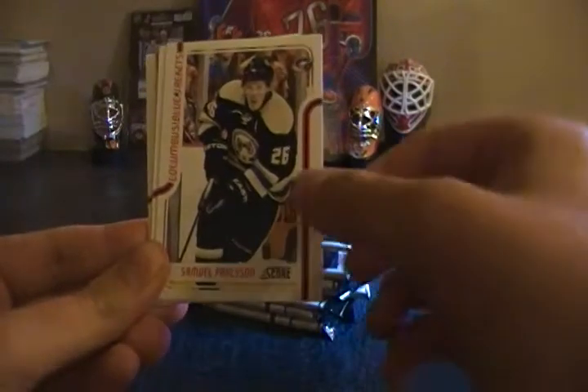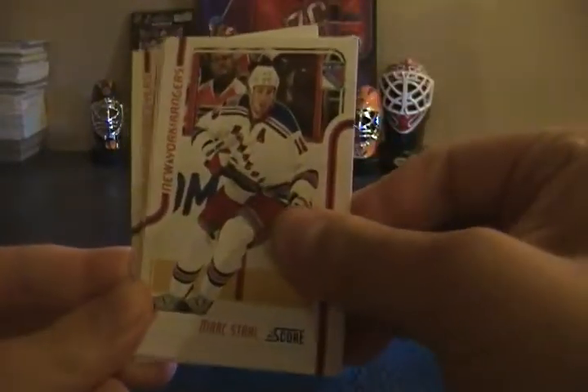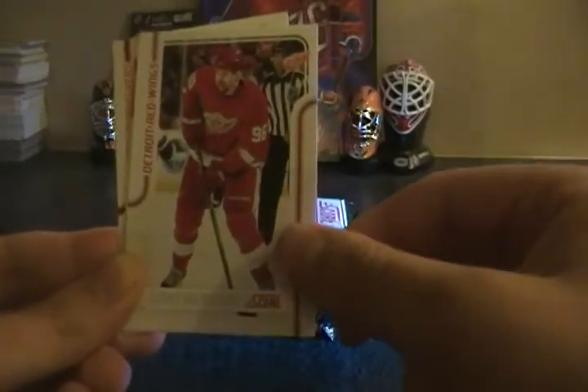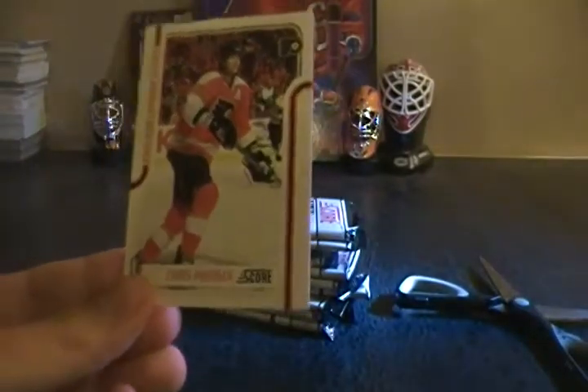Season highlights: Joel Ward, Samuel Paulson, Mark Stahl, Sean Thornton, Thomas Holmstrom, Netcam, Mika Kiprusoff, and a glossy of Chris Pronger.